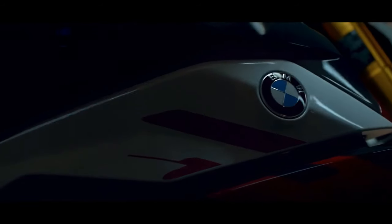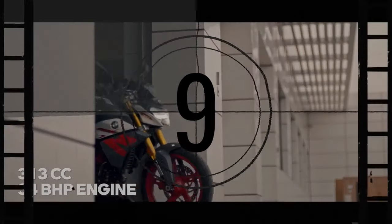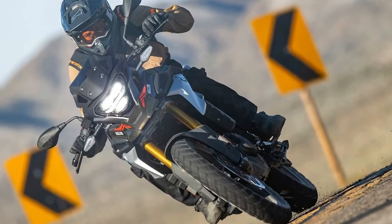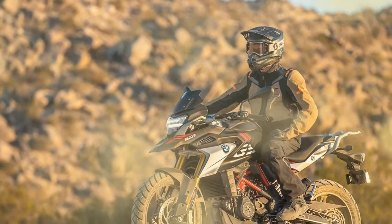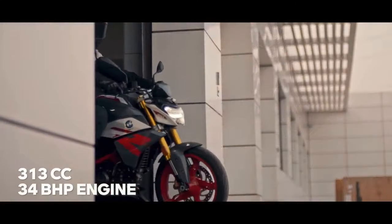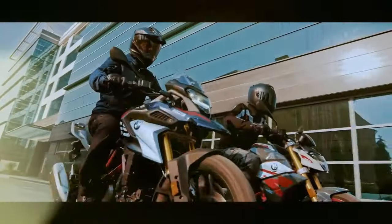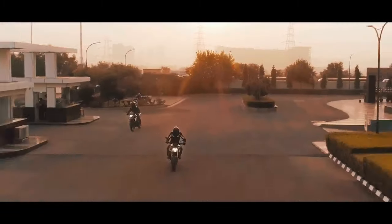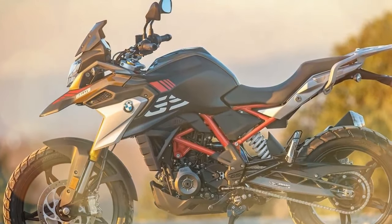The G310GS is a comfortable motorcycle — the seat is well-padded, and the handlebar and foot peg positions are neutral. The G310GS comes standard with a number of features including ABS and a TFT instrument cluster that is easy to read even in bright sunlight. It is also available with optional features such as a luggage rack, hand guards, and a center stand.